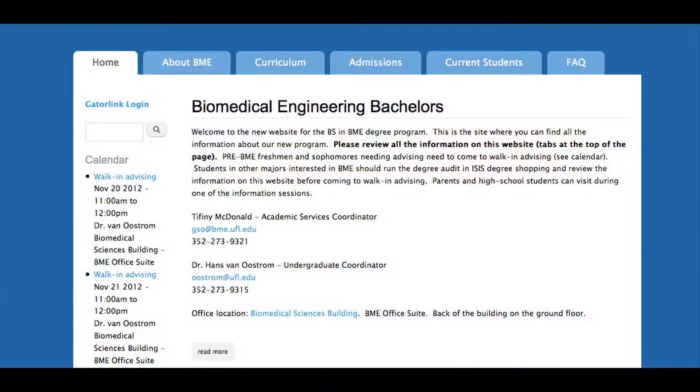Right now we are a limited access program into the junior year, so students can come and do freshman and sophomore year in pre-BME. This year — fall 2012 — the first class of undergraduate biomedical engineers was admitted. There were 20 of us accepted, and the application process is pretty simple.